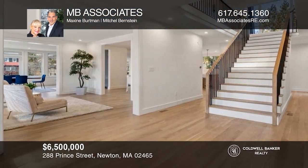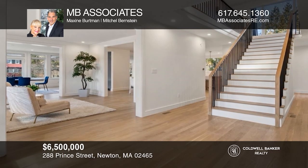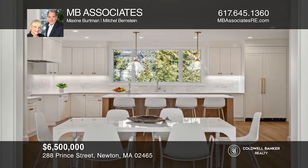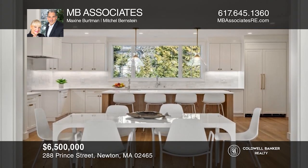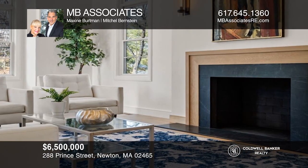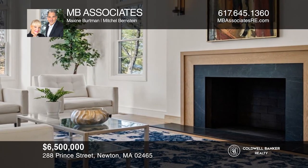Gorgeous new construction, West Newton Hill Grand Colonial, offering twelve rooms, seven bedrooms, seven bathrooms, finished lower level, open terrace, patio, landscape grounds, and a three-car garage. MB Associates can tell you more.